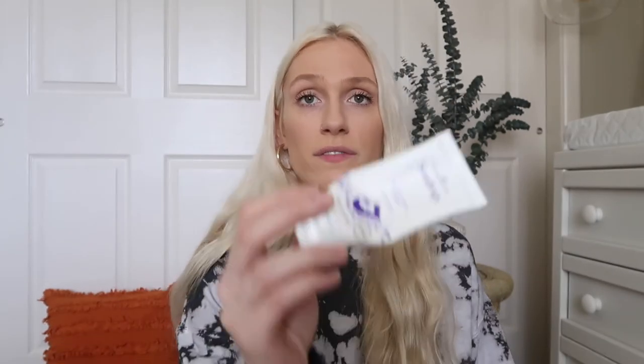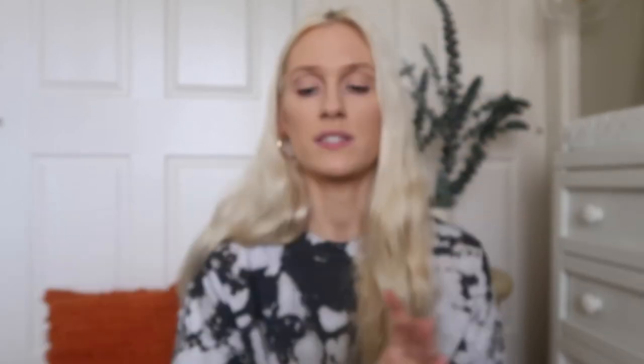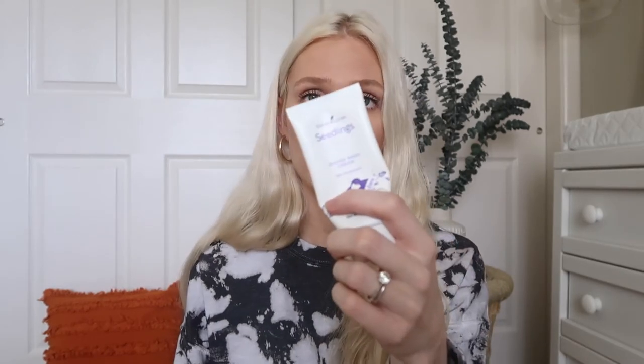I also want to talk about our favorite diaper cream. I've talked about this a million times, but it is the Young Living Seedlings diaper rash cream. This is our second or third one of these — we love them so much. I buy them in every single essential rewards order because I never want to run out. This is the only diaper cream we've ever used and the only one we will ever use.